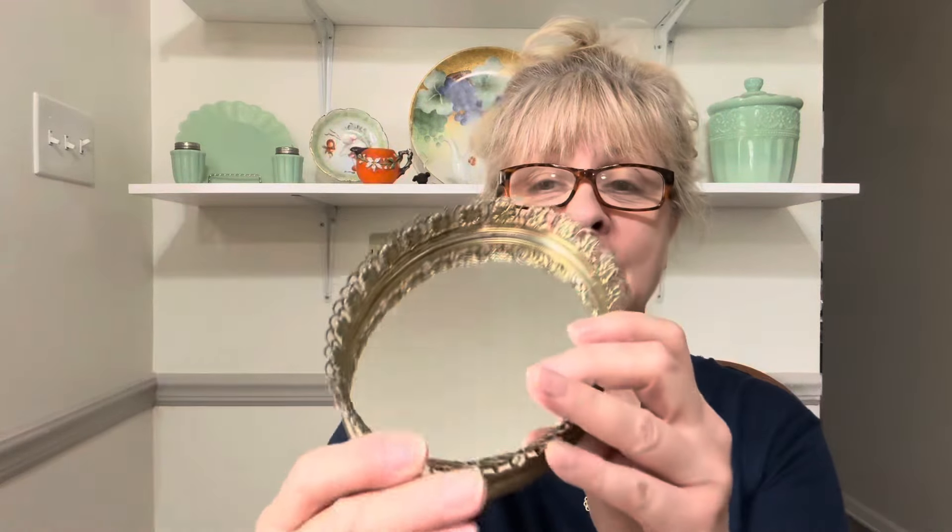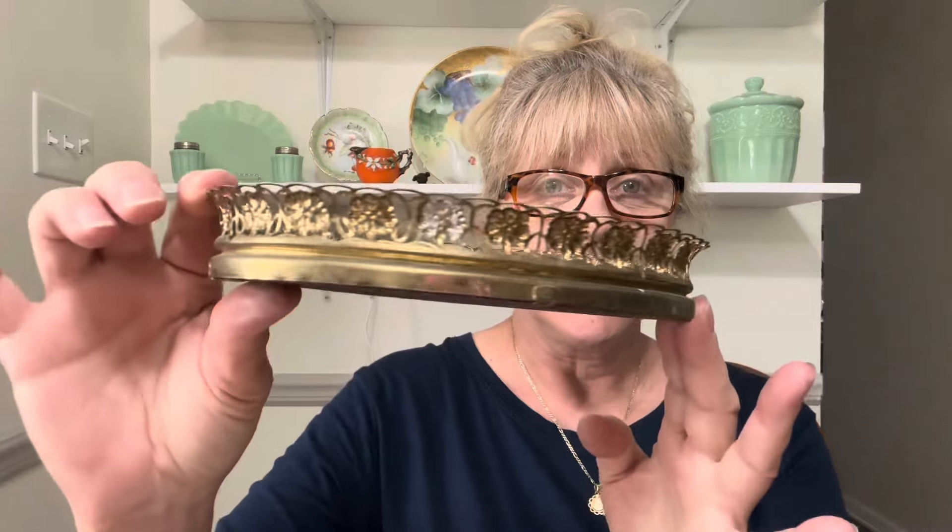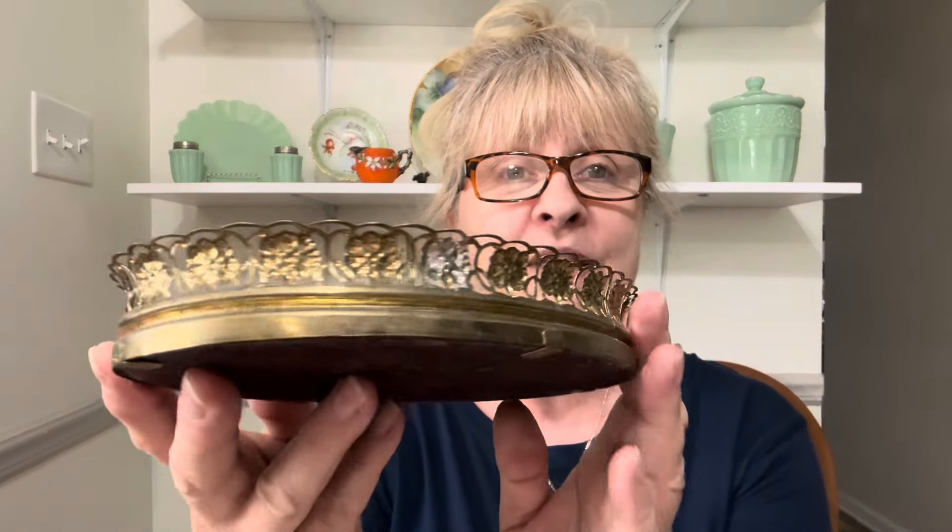My next item is this mini mirrored dresser tray. It is in excellent condition — I mean, how stinking cute is this? I love this. I can't believe I'm selling it, but I am. If you are interested in this mini mirrored tray, it is $12 and it's number 17.